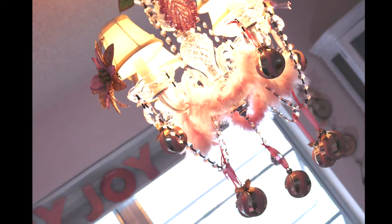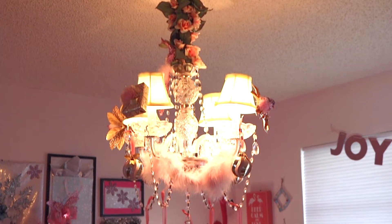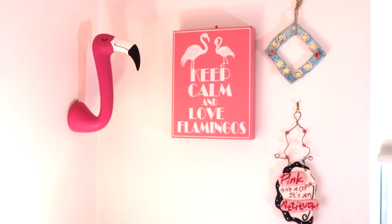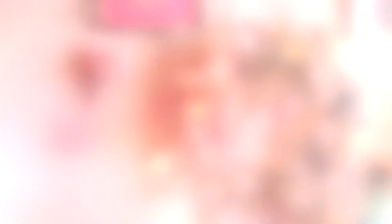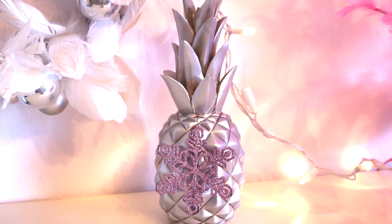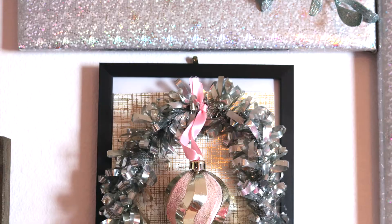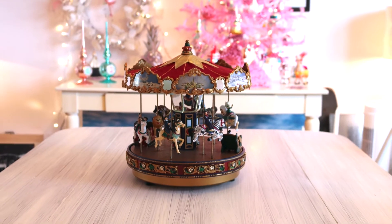Now I'm going to give you an overview of the room. Here is my beautiful chandelier — this isn't part of my Christmas decor but it is part of my pink dining room, so I wanted to show it to you. Here's my cute little flamingo display; I just love flamingos. I had so much fun decorating this room and I hope you like it as much as I do.